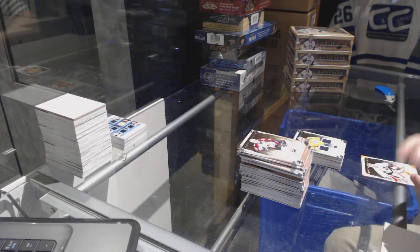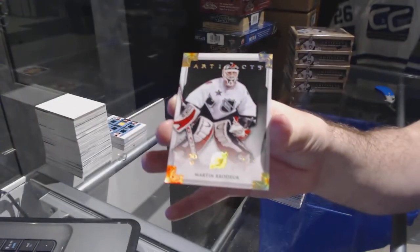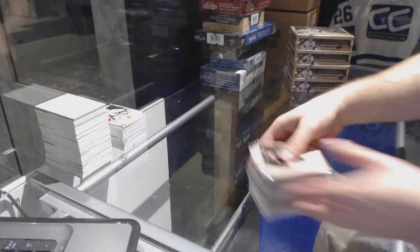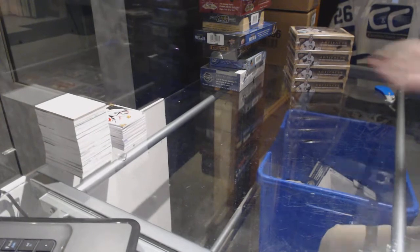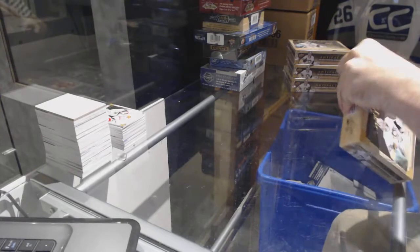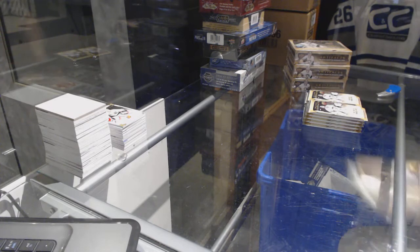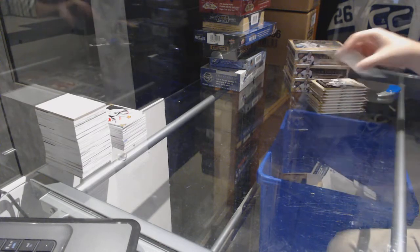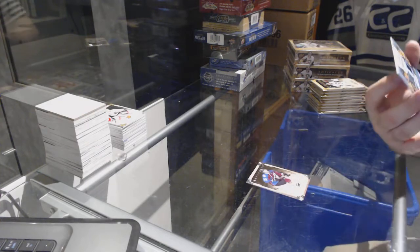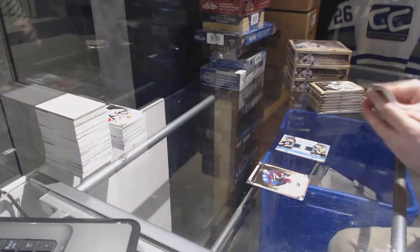We have a Spectrum, numbered to 25, for the Devils — Marty Brodeur. Horton, Marchand.